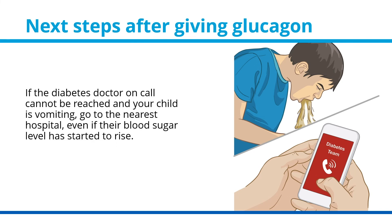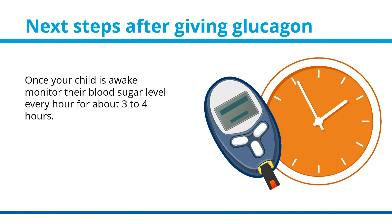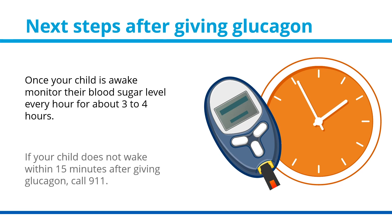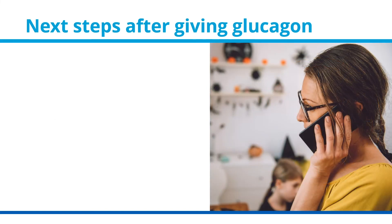If the diabetes doctor on call cannot be reached and your child is vomiting, go to the nearest hospital even if their blood sugar level has started to rise. Once your child is awake, monitor their blood sugar level every hour for about three to four hours. If your child does not wake within 15 minutes after giving glucagon, call 911.